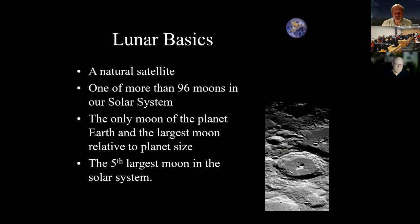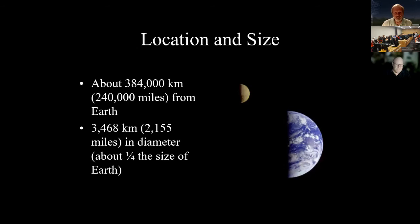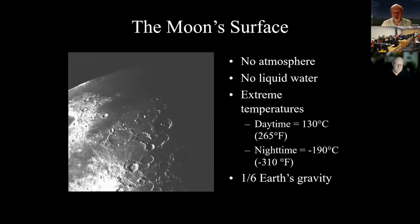Our moon is a natural satellite — one of more than 96 moons in the solar system. It's the only moon of any planet that is the largest relative to its planet's size; you might even consider us a double planet. It's the fifth largest moon in the solar system, about 240,000 miles from Earth, about 2,155 miles in diameter — roughly a fourth of Earth's diameter. Its surface has no atmosphere, no liquid water, with temperatures ranging from 265°F in daytime to -310°F at night, and about one-sixth of Earth's gravity.